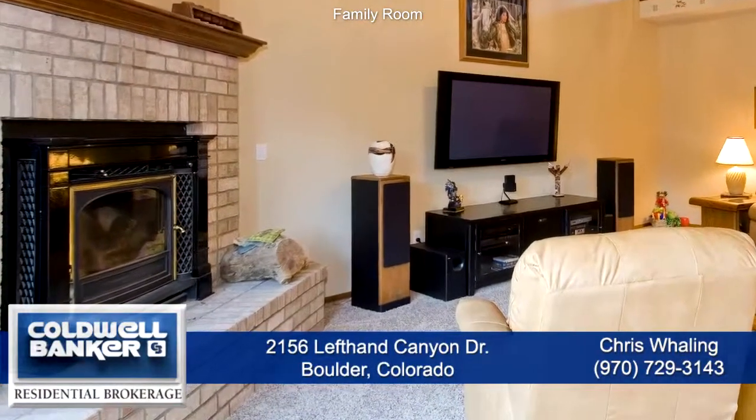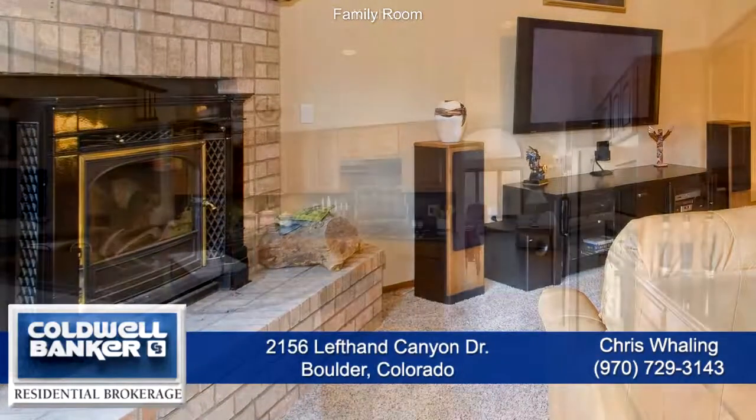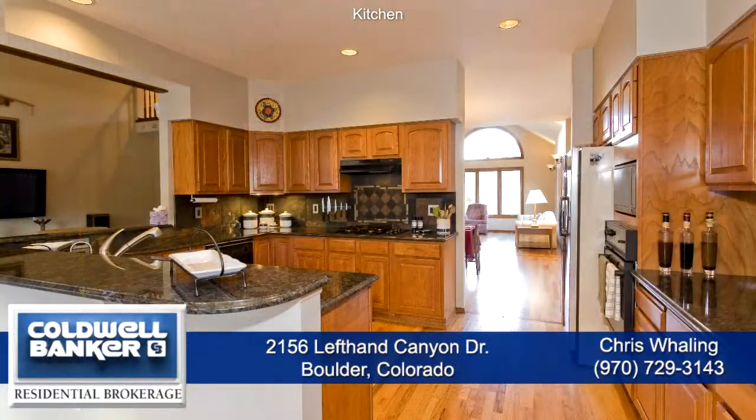One focal point of this room is the Vermont Castings wood fireplace with bricks around and a wood mantle. Next to the family room is the gourmet chef's kitchen with slab granite countertops, a breakfast bar that seats four, and lots of storage in the oak cabinets.